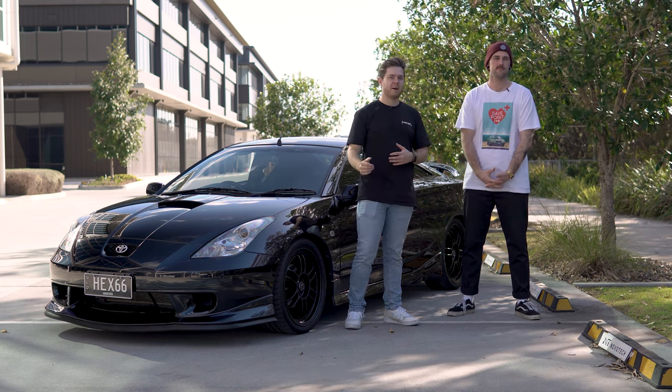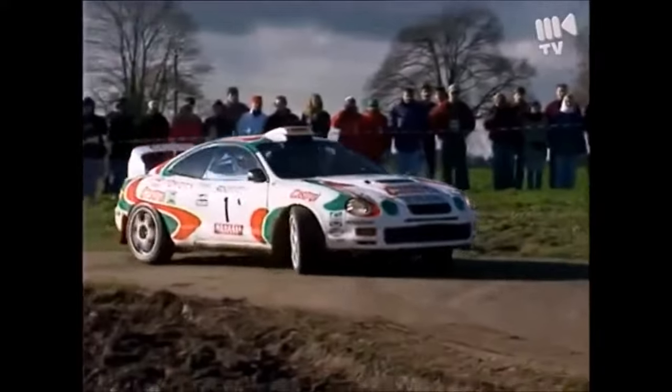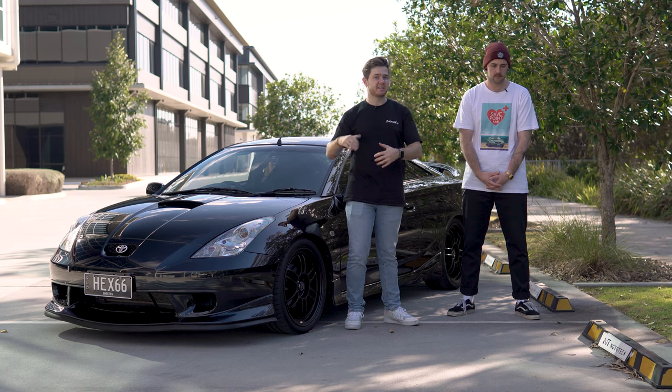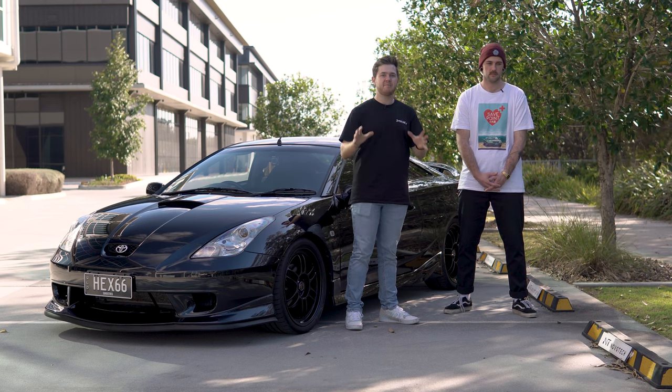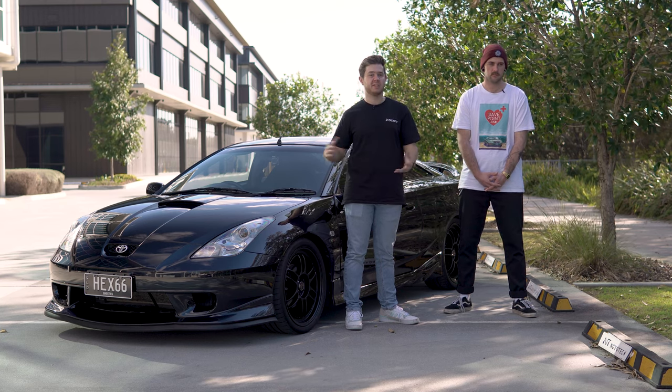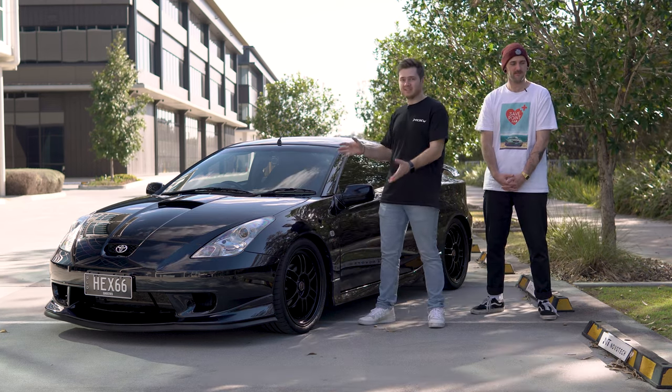It lost the pop-ups, but no one really cares because it drove so well around a dirt road that it redefined what a Celica was. While every generation of Celica had its ups and downs, they left behind a legacy that was bigger than just another sports car. So what was the Mark 7's legacy?